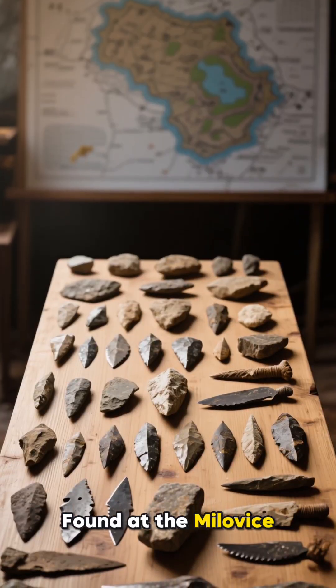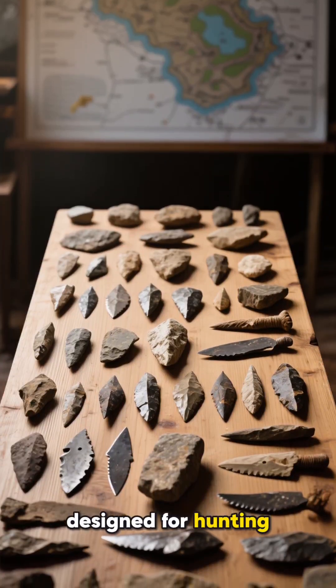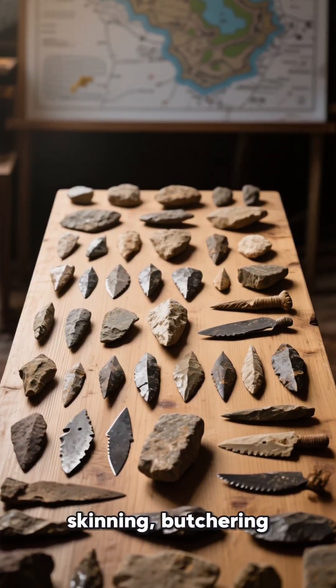Found at the Milovice 4 site in the Czech Republic, the set includes 29 stone tools designed for hunting, skinning, butchering, and woodworking.